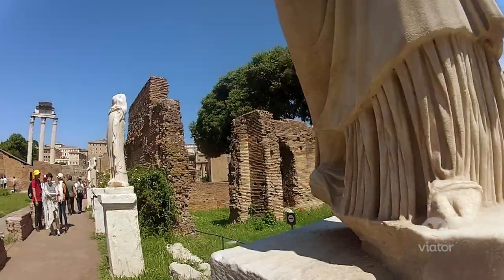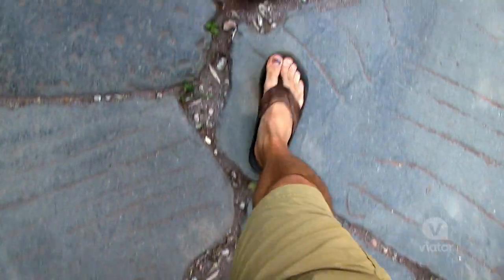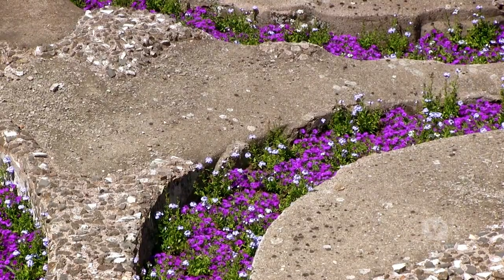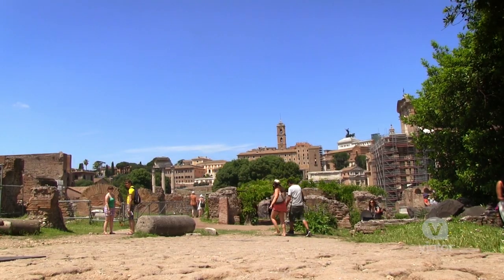I am now leaving the Roman Forum, heading up to Palatine Hill. 'Palatine' — the root is 'palace' — and that is where the emperors lived. There are beautiful gardens and all sorts of beautiful stuff. Let's go check it out.